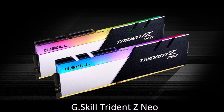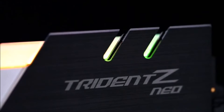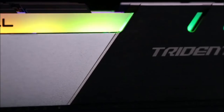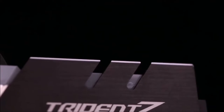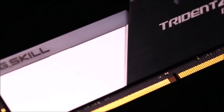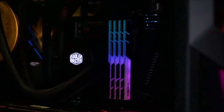G-Skill Trident Z NEO — Best RAM for an AMD Gaming PC. The G-Skill Trident Z RGB has dominated the rankings for years, so we are not surprised that the Trident Z NEO series has also earned a spot in our list. The NEO series is optimized for AMD builds, making this RAM the perfect choice for budget Ryzen PCs. This RAM is available in various speeds ranging from 2600 up to 3800 MHz, and each module also comes with 5 addressable RGB LEDs that can beautify your PC case.